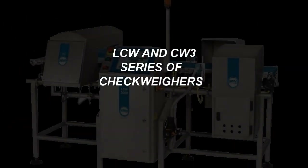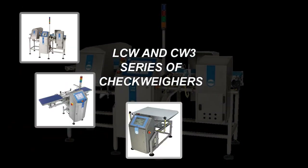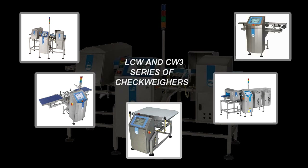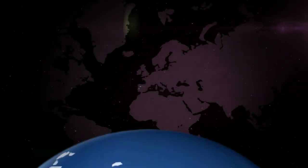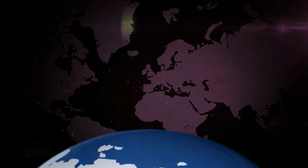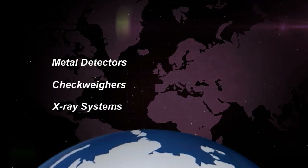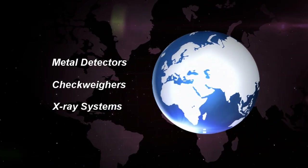It's the same story around the world. The Loma Systems LCW and CW3 series of check weighers lead the market with best-in-class accurate weight management. They ensure you meet legislative demands while assuring the quality of your brand. Our extensive range of inspection solutions including metal detectors, check weighers, and x-ray systems provide complete confidence to the food, pharmaceutical, and packaging industries.